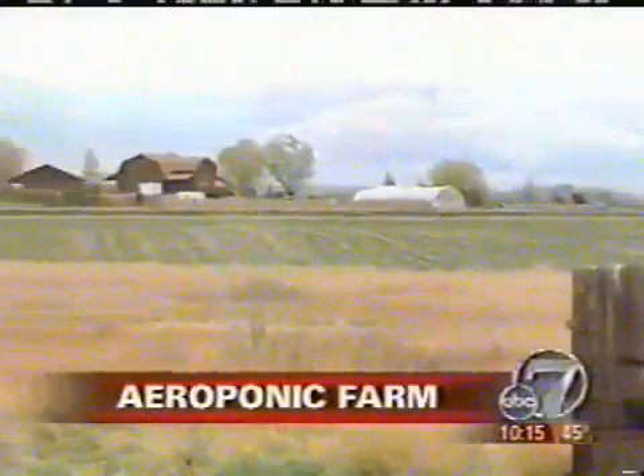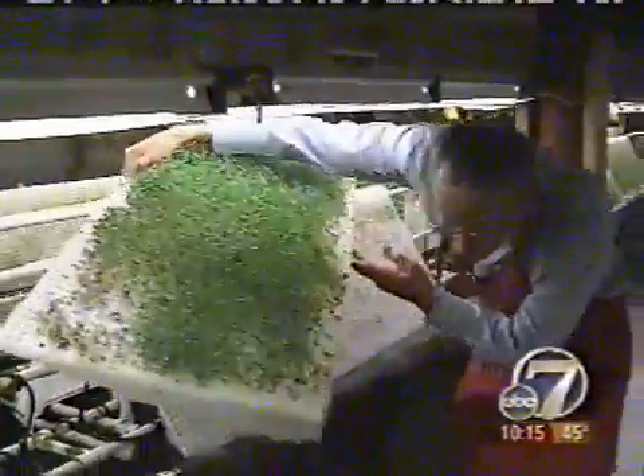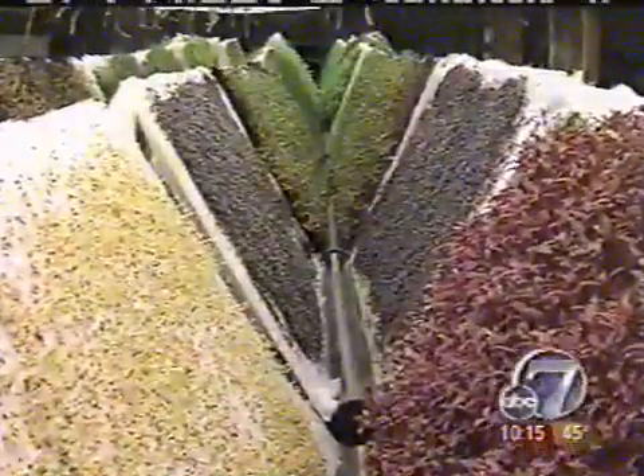When you think of farming, this may be the image that comes to mind. This is the cilantro. But at this farm, lights replace sunshine and air replaces soil. You can get even a more intense flavor than you can in the soil. This growing method is called aeroponics.